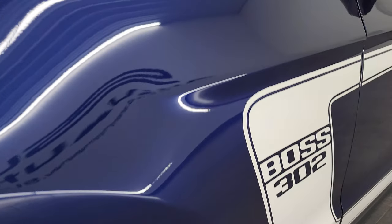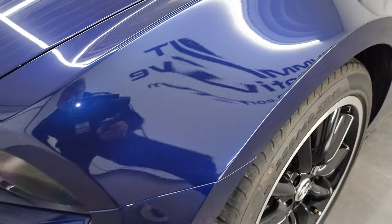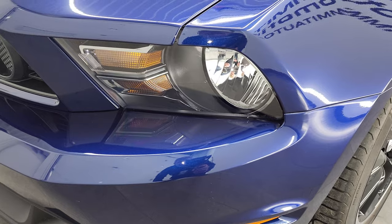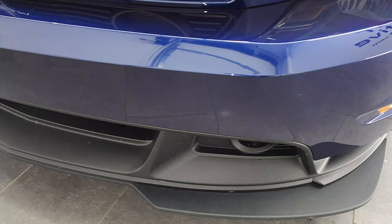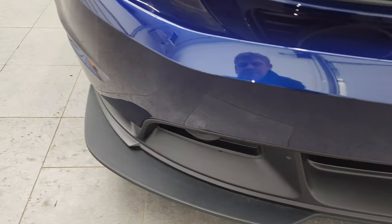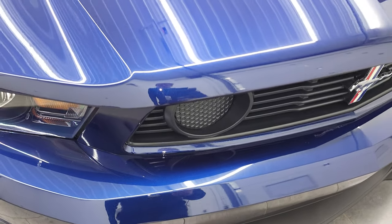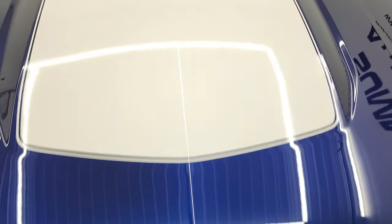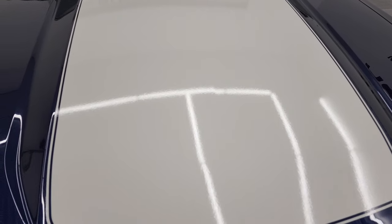The front fender is very clean — no dents or dings on there. You get the blacked-out headlight bezels, and the front bumper and lower valence are in excellent shape. It's never been screwed into, and the hood is in very nice condition as well. I didn't see any dents or dings on there. You get that white decal on the hood as well.